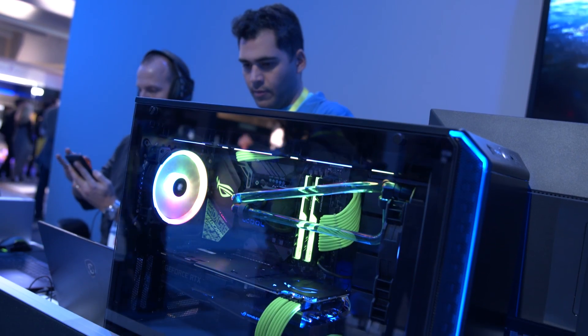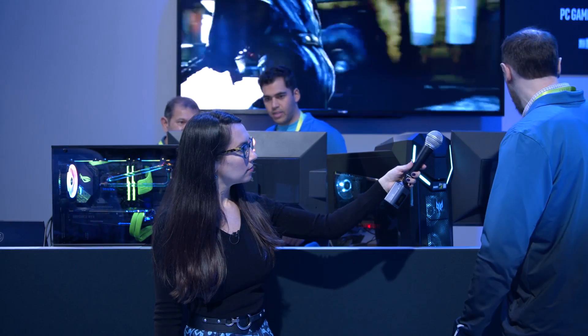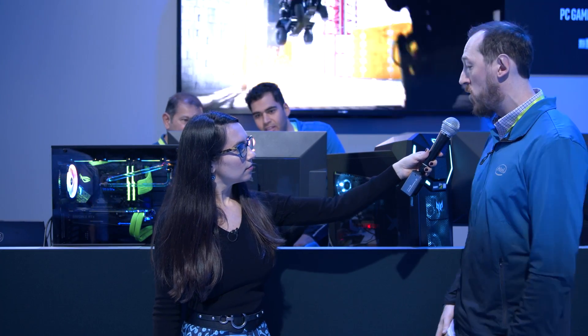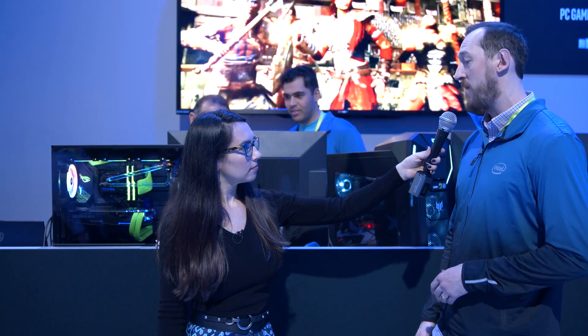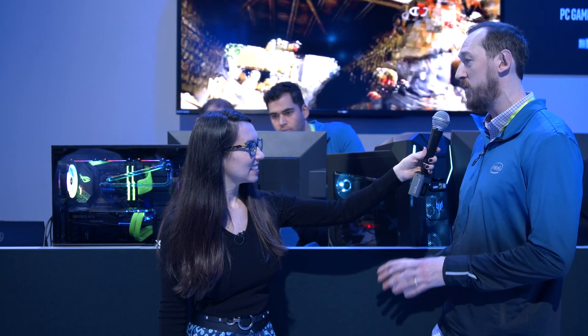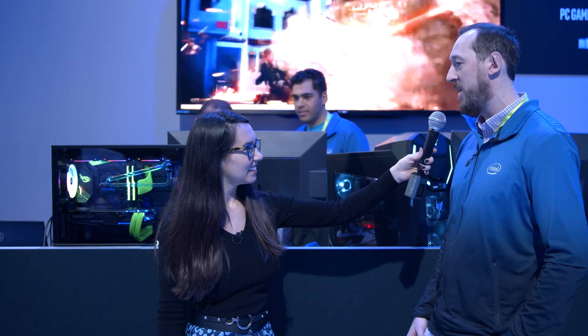We are highlighting our 9th generation Intel Core i9-9900K CPUs in the desktops that we have on display here. Known as the world's best gaming CPU. The reasons for that is you have 8 cores, 16 threads, and a max turbo speed of 5 GHz. So anything that you can throw at these systems, whether it's gaming — which it's very, very good at — or otherwise, it can handle it.